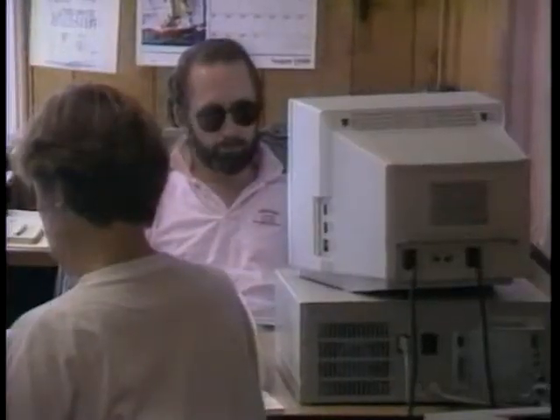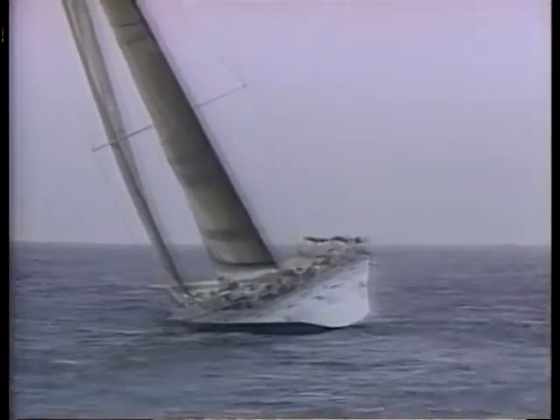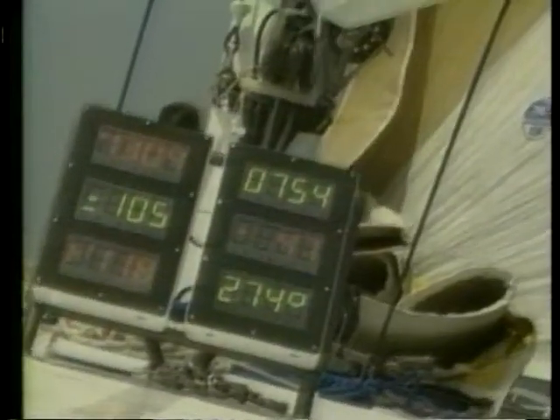The American boat Stars and Stripes was designed on an HP 9000 using software called Fast Yacht, then fine-tuned by simulating races on another computer generating wind and sea conditions from actual weather data. The New Zealand boat was also a high-tech marvel — HP computers monitored the shape and twist of the sails for optimum performance, and another HP computer tracked the American boat's position. Even the people at HP say it is the application of the technology, not the technology itself, that determines the winner. Computers allow designers and sailors to optimize performance and maximize competitive advantage. For Computer Chronicles, I'm Maria Gabriel.